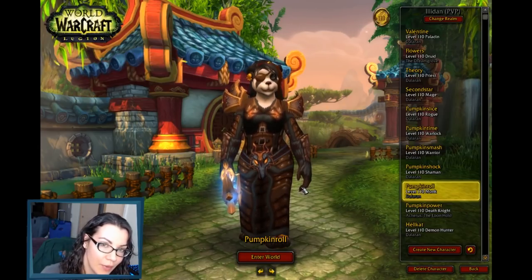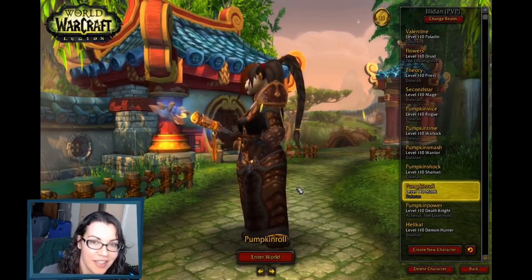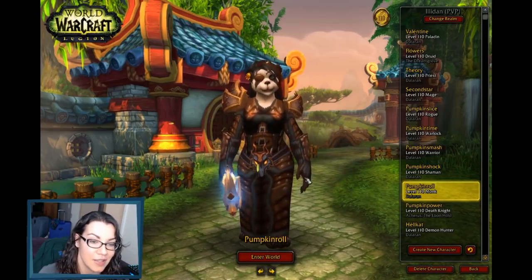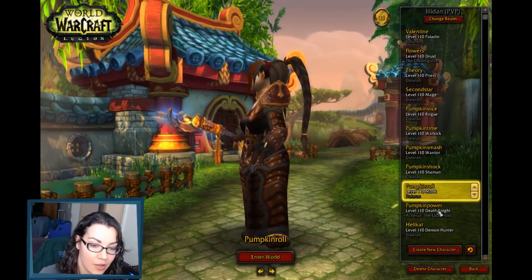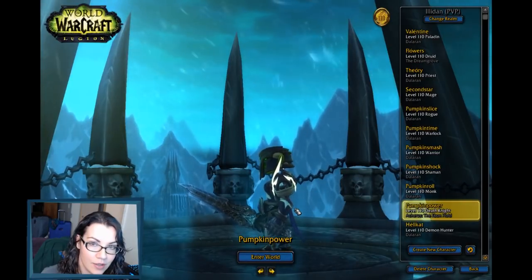I will give you a peek at my death knight — just because she looks ridiculous. It's very rare that I don't have any transmog at all and right now I don't have any transmog at all on my DK. She looks dumb.